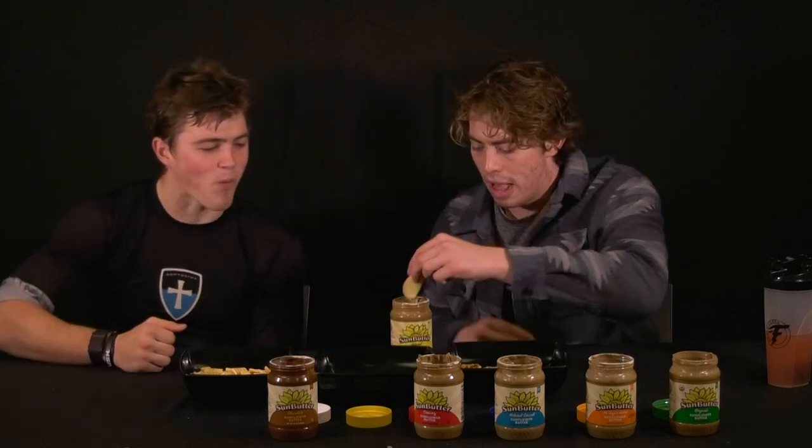You know, you gotta try it with the pretzel and apple, yeah, kind of give it a fair shot. I kind of like that one. I do too.